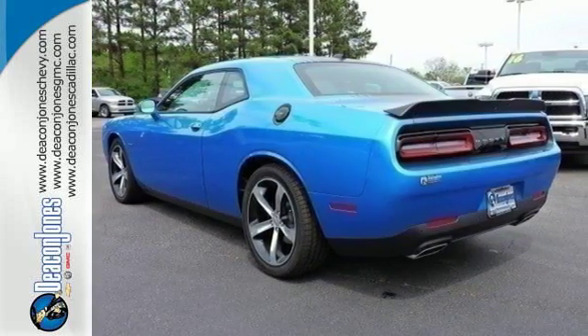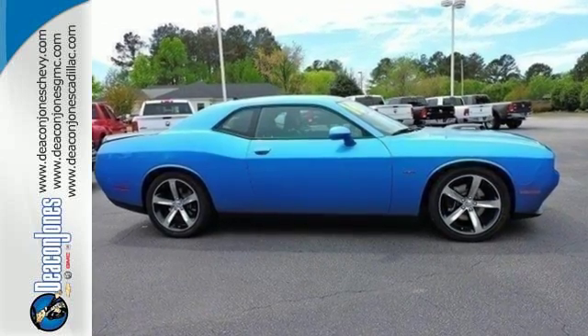Embrace your wild side with a car that never backs down. Take this Challenger for a test drive today.